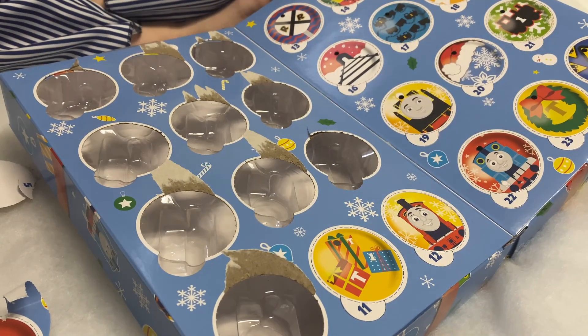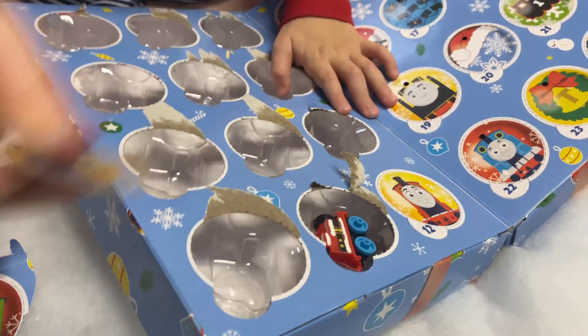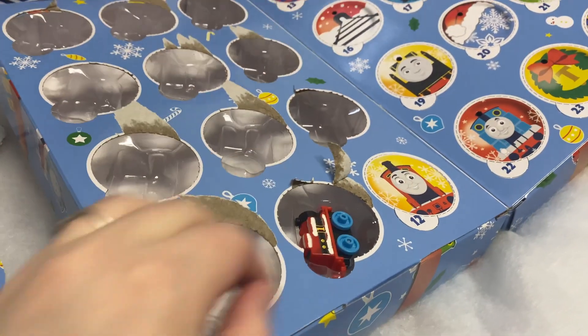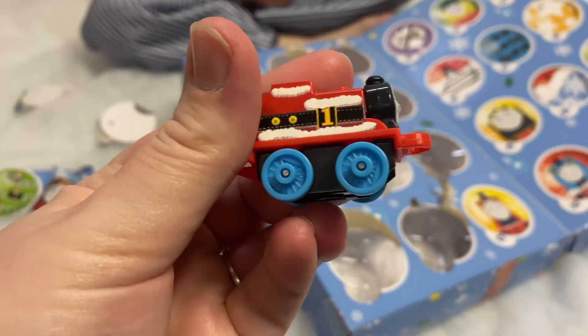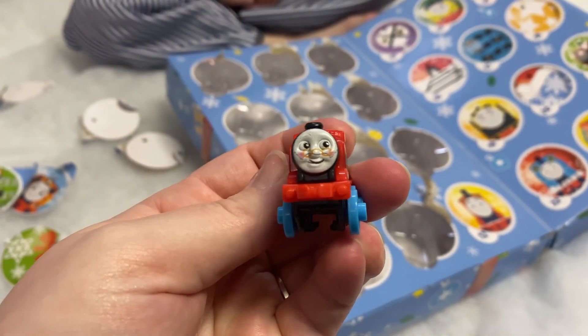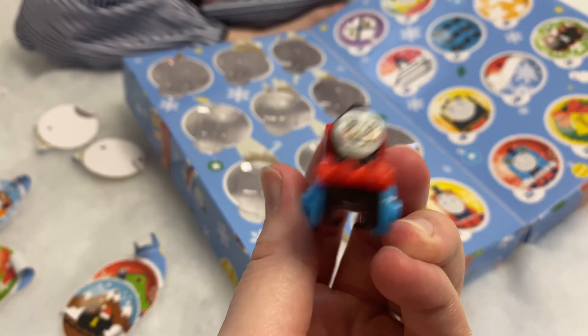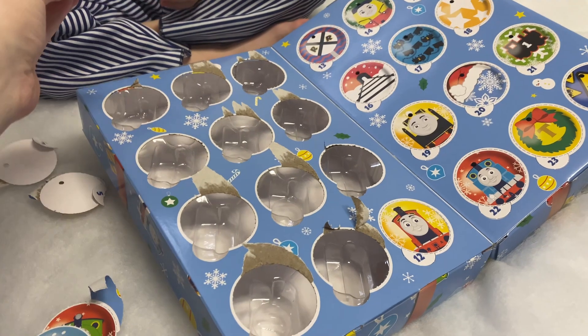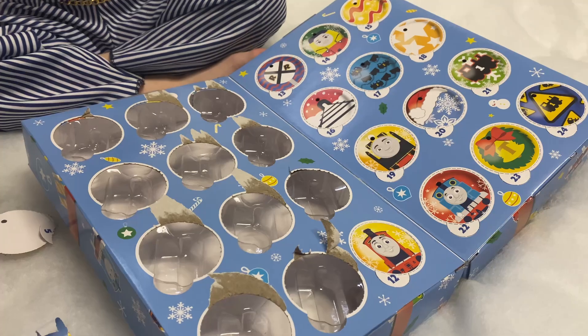I don't know. It's kind of Thomas — is that another Thomas? This one's dressed like Santa! Oh, how neat! That's Thomas — it's Thomas dressed up like Santa.